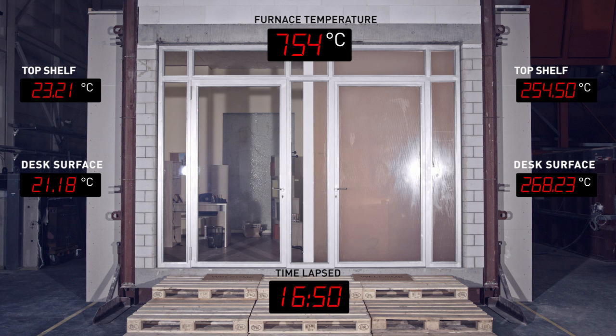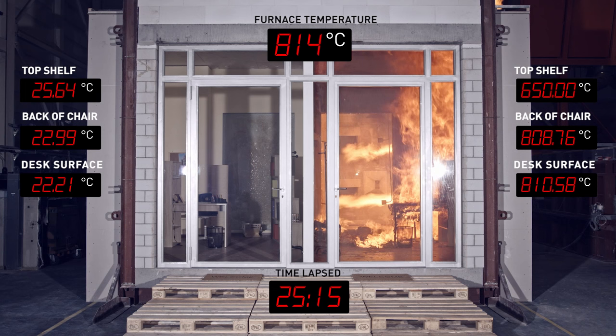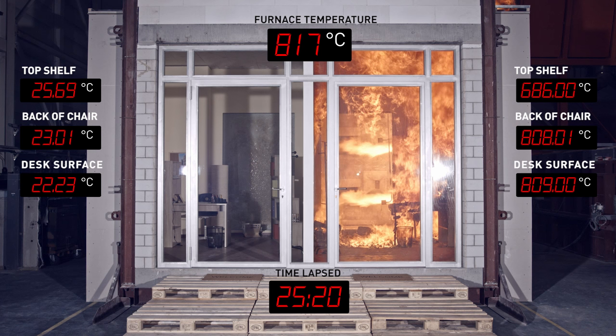Maximum temperature in Stefan's office: a cosy 23 degrees. Now, everything in the office with the normal glass is on fire. The temperature in Stefan's office: still 23. Even the paint on the walls has started to burn.